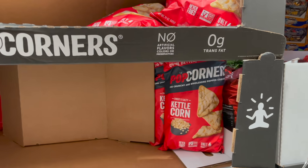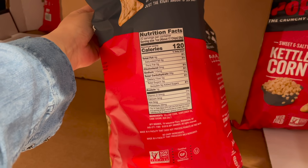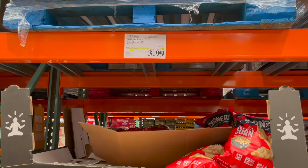If you're a fan of Popcorners, they have the kettle corn kind right now — only four ingredients: corn, sunflower oil, cane sugar, and sea salt. On sale for $1.80 off at $3.99 a bag for the massive bag. And they just handed out a sample of those — samples at Costco, we're getting back to normal!